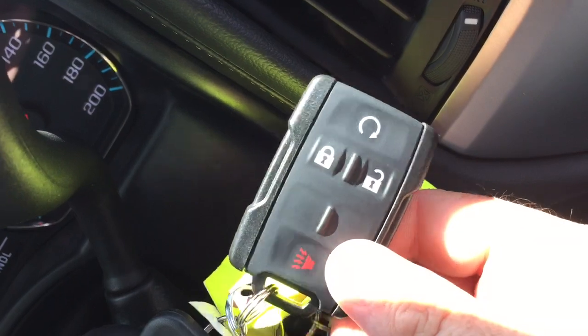Taking a quick look at the key fob, you'll see it includes remote start and an alarm fob.